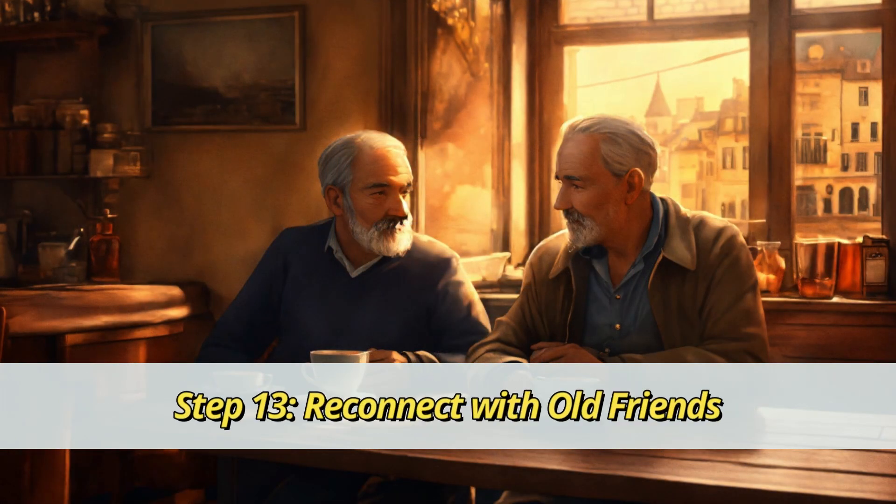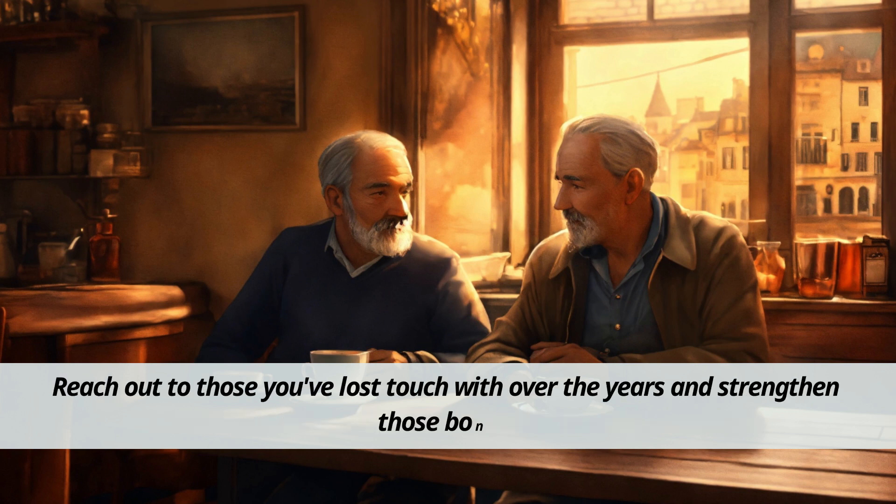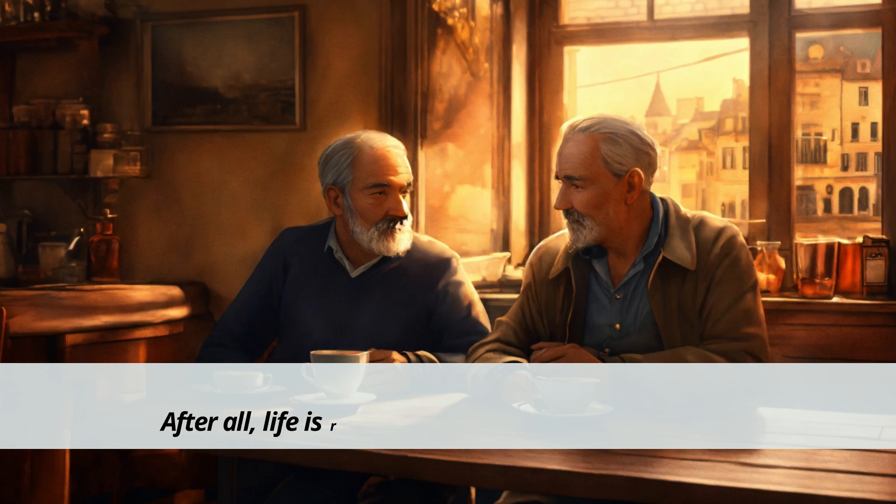Step 13: Reconnect with old friends. Retirement is the perfect time to rekindle old friendships. Reach out to those you've lost touch with over the years and strengthen those bonds. After all, life is richer with good friends by your side.